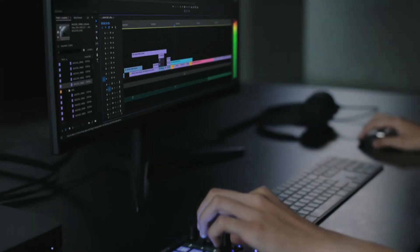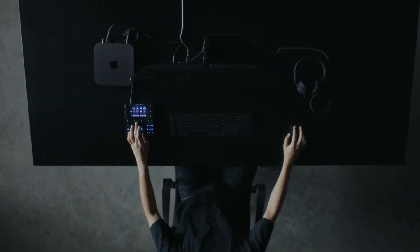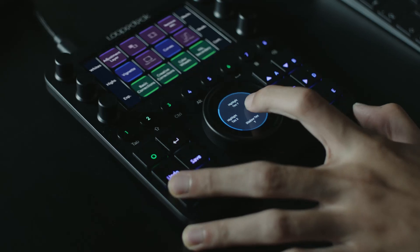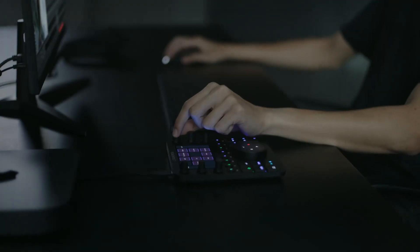You can also create custom profiles for your installed software, so you get all those beautiful controls right in your hand, which makes the editing process smoother and faster.